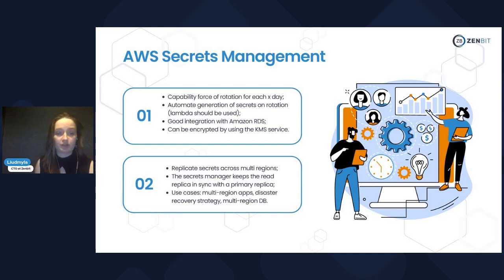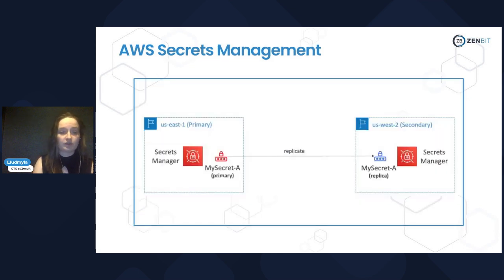For multi-region secrets, Secrets Manager keeps read replicas in sync with the primary replica. The most common use cases are multi-region applications, disaster recovery strategy, and multi-region databases. As you can see in the schema, you have a primary secret in one availability zone and you can have a replica in a secondary region.